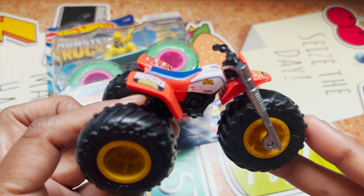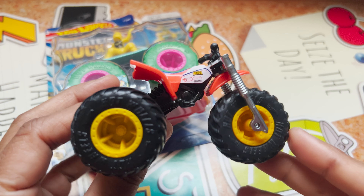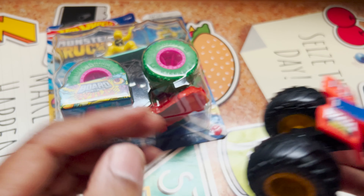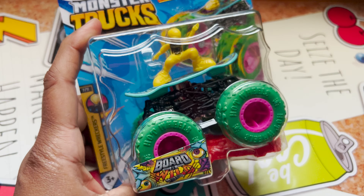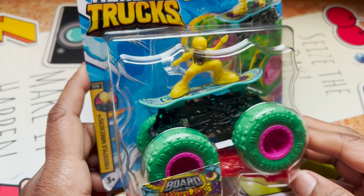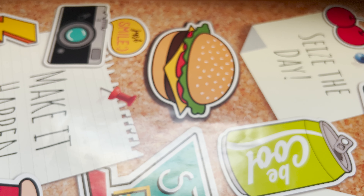That other first-of-its-kind debuted in 2022 — it's a tricycle that looks really cool. And we have another one which came in 2023. Both are cool-looking monster trucks.